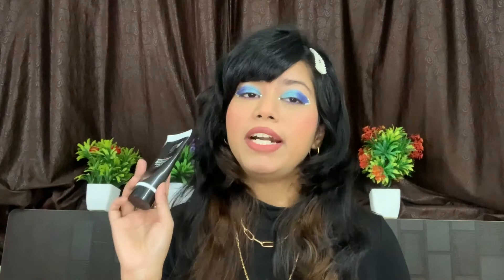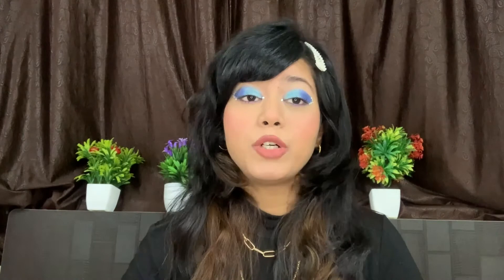Because this is lightweight and it has SPF 50, which is a plus point. This 50 grams of product will cost you 370 rupees, which is worth it — sunscreen is obviously an investment. If you buy this sunscreen now, you will get 20% off on their website. So if you're looking for a sunscreen that is budget-friendly and lightweight, I would definitely recommend this sunscreen. This is by the brand Revinto — their Whitening Radiant Sunblock Lotion. Do check this sunscreen out on their website.